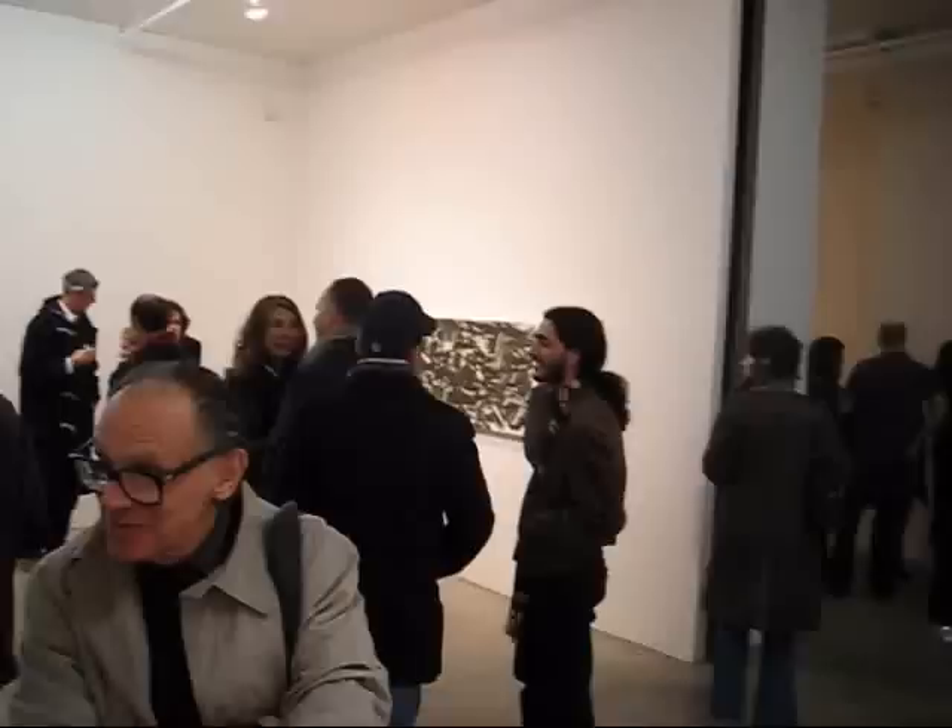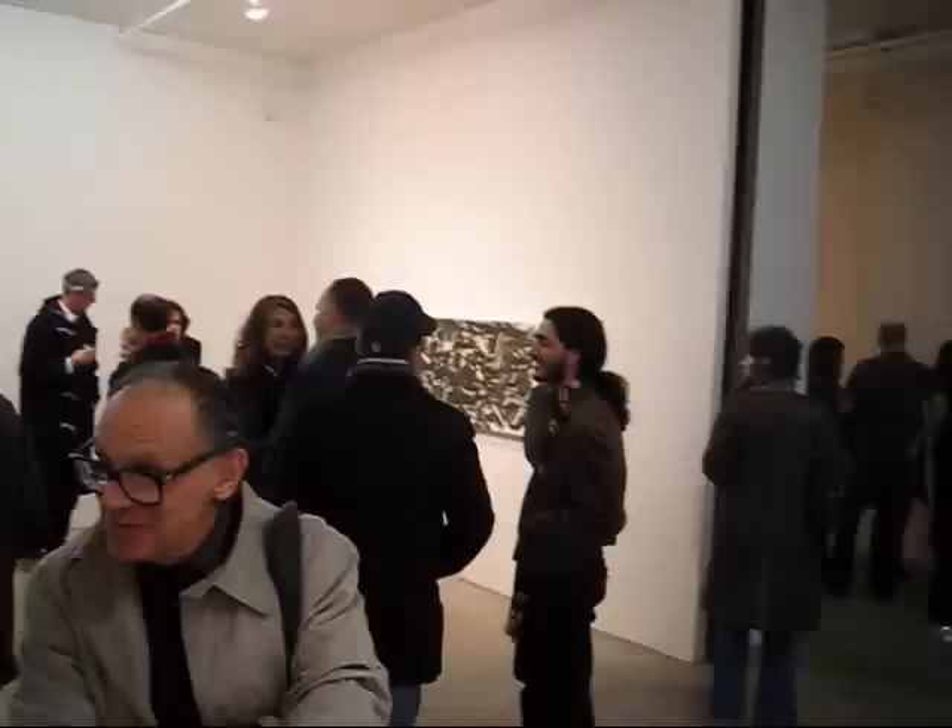I don't think he would use photo transfer — I think that would be against his painter's nature. This is James Calm reporting on the David Reed exhibition at Max Protech. Thanks.